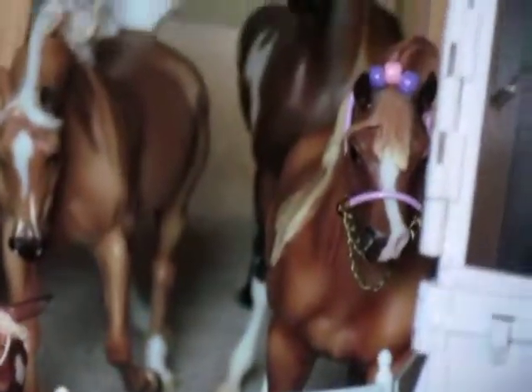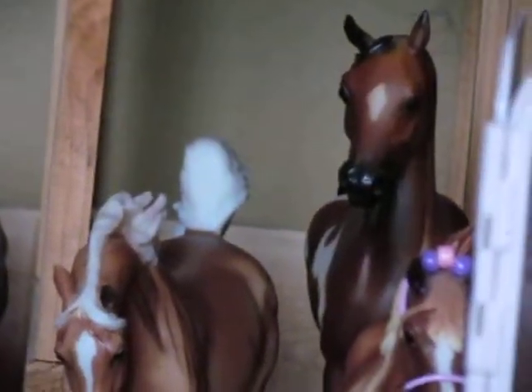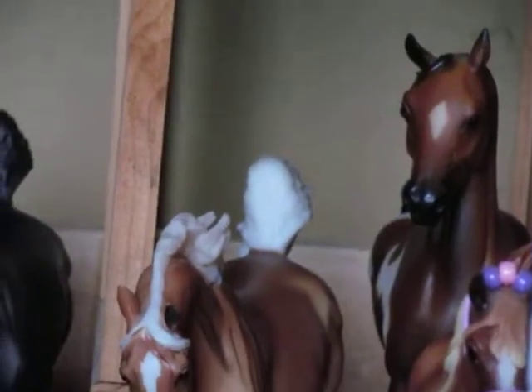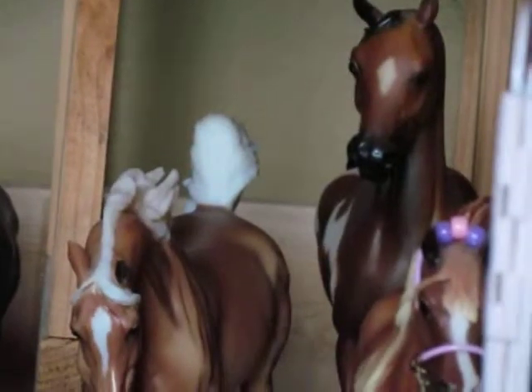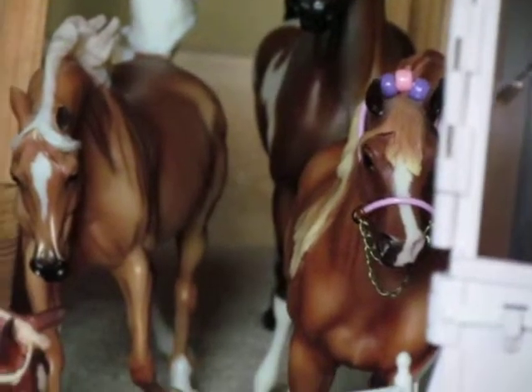Then we have Soraya and Amelia back there. Amelia is the 1999 National Show Horse. I'm pretty sure she was one of the first ones in her mold, because she's terrible — her leg is completely bent, she can't stand without leaning against something, and there's a whole bunch of creases in her barrel. She's just not very well put together, but I love her anyway. And then we have Soraya, who is the Flirt mold in the Just a Dream set — she's a chestnut. Both of these girls also show in performance.